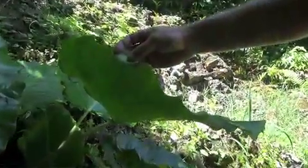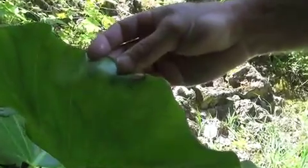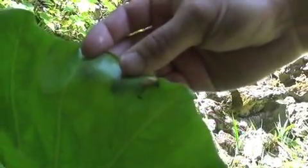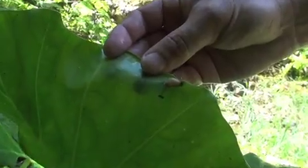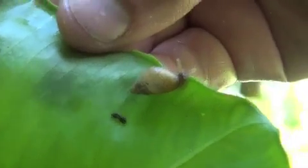That's a Partulid land snail, or tree snail. These are a specific species only found here, and are critically endangered due to loss of habitat and competition with invasive species.